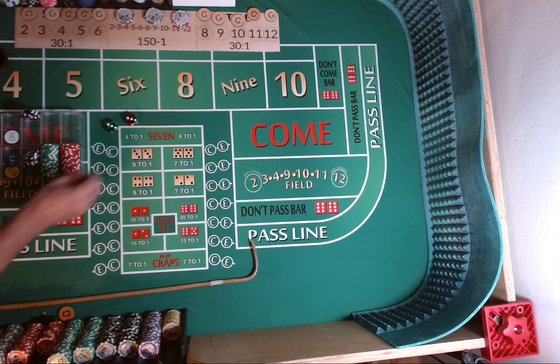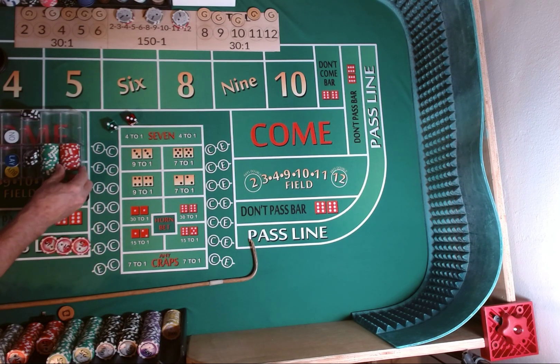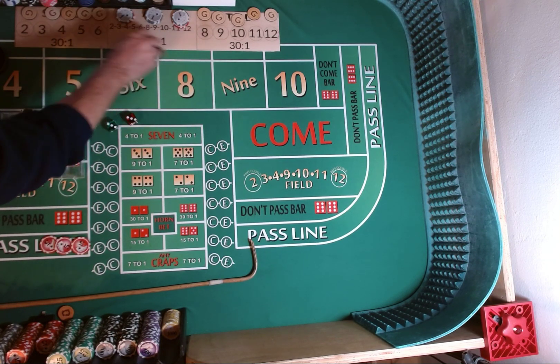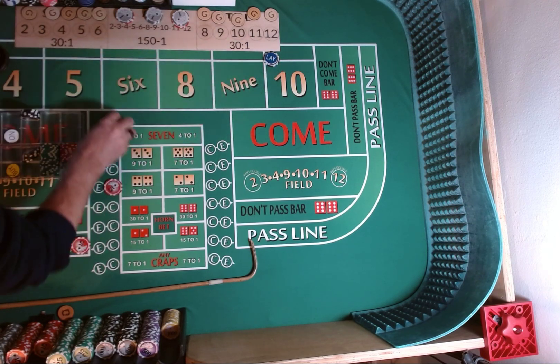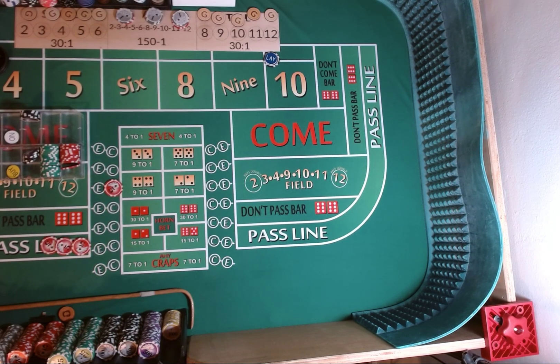Even though we're on a $5 table, we're going to come out with a $15 pass line bet. $15 on the all-tall-small, broken down into a 6-3-6 split. We're going to put $5 crap check. We're going to lay the $10 for $100. Just in case we hit that number up at the beginning, we want it to be more valuable and profitable.